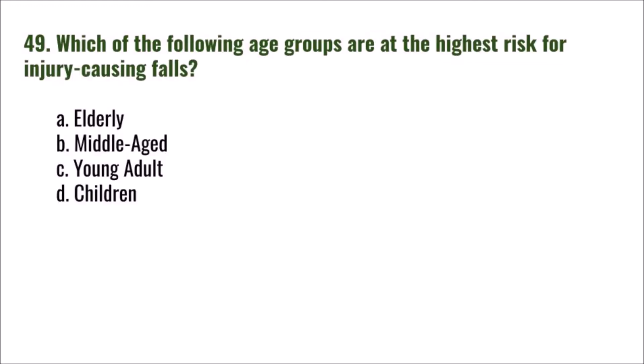Question 49: Which of the following age groups are at the highest risk for injury-causing falls? A) elderly, B) middle-aged, C) young adult, D) children. The correct answer is A: elderly.